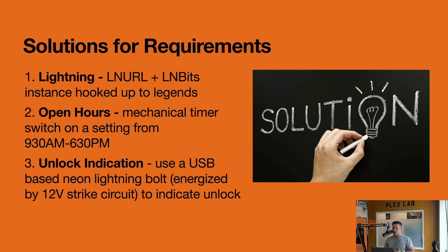We addressed each of those requirements with different technologies. On the Lightning side we used LN URL plus an LNbits Legends instance, which allowed us to do dynamic pricing and the async messaging back and forth between the payer and our server. For open hours, we used a mechanical timer switch that turns on and off the Bitcoin Switch hardware depending on open hours — the contacts literally rotate on a timer and remove power to the control system when we're outside open hours. Lastly, we used a lightning bolt neon sign — we ripped up the control circuit, hooked it up to a step-down converter so that it lights up when the strike circuit is active, indicating the door is unlocked.